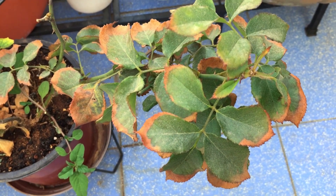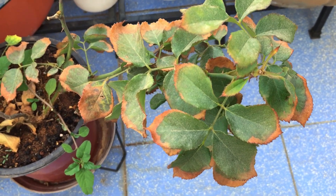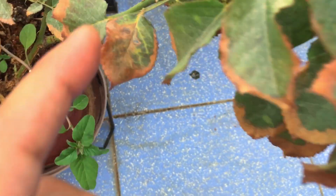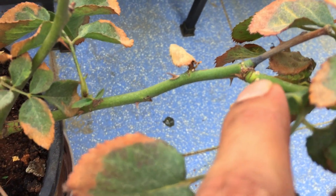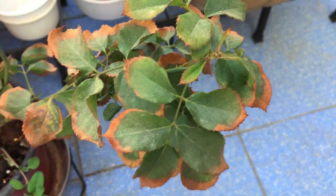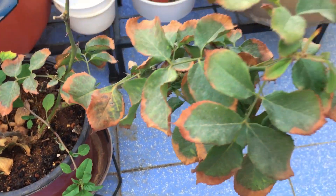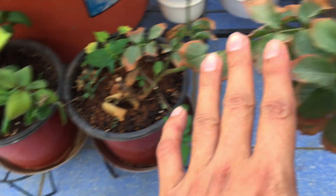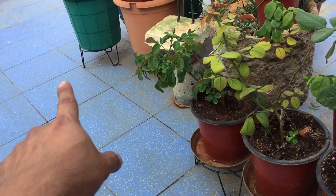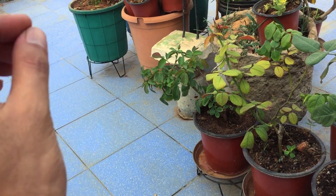I don't think it is fungal infection in my plant — it's related to two issues: either extreme heat or pests. Over here you can see I have some scale insects, so the plant is affected with scale insects. I will be using my neem oil. The second reason why I feel this has happened is — if you remember, this rose plant was over there near the green pot.